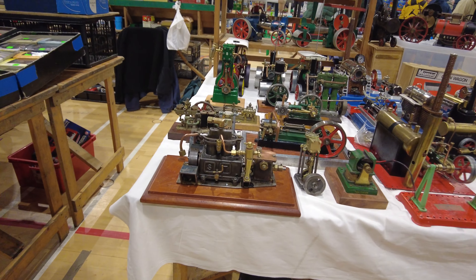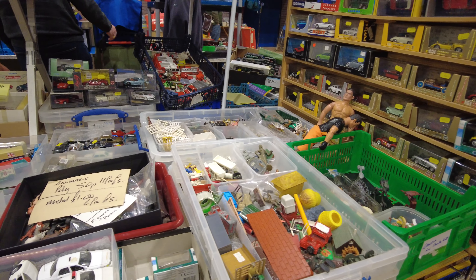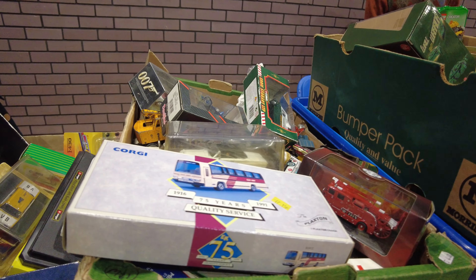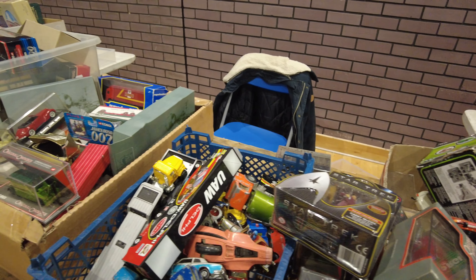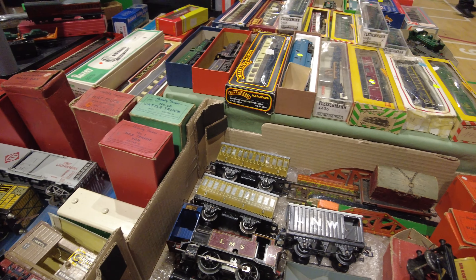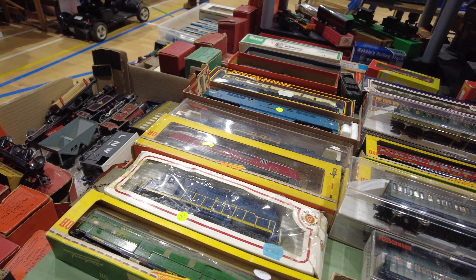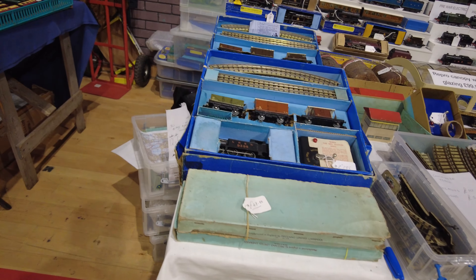Just have a quick look at this engine on the end - that's beautiful. Wow, look at this lot. Lots of O gauge here - very nice. Beautiful sets on here.